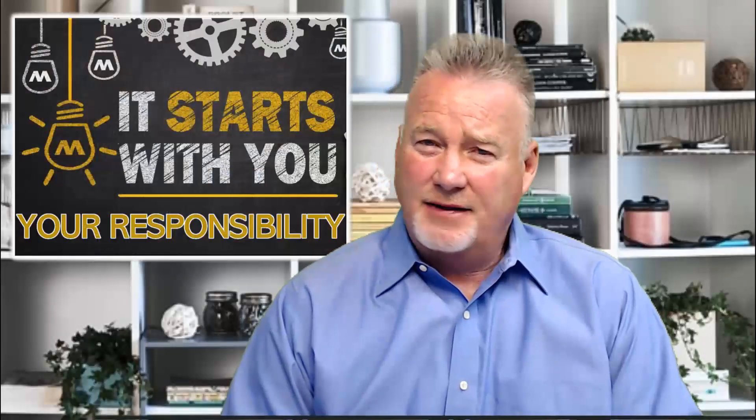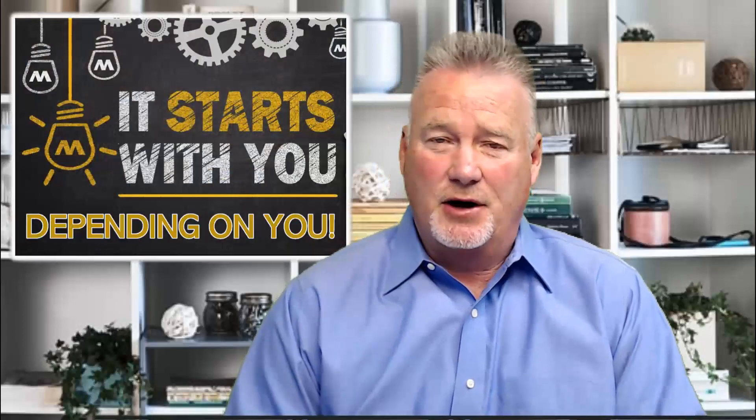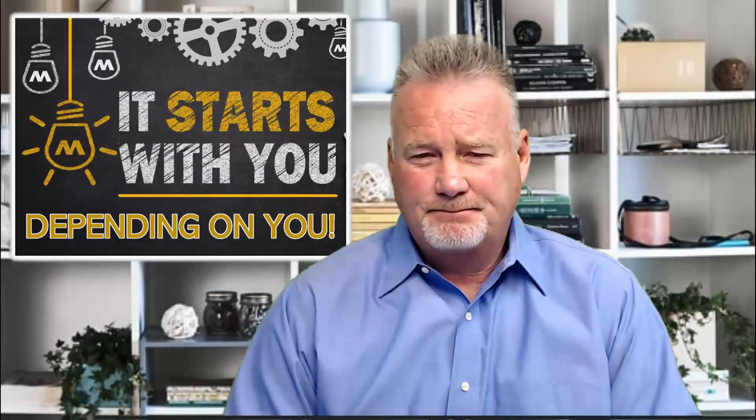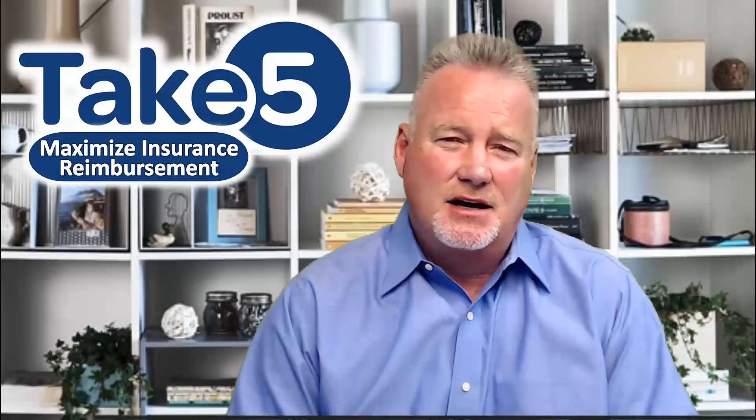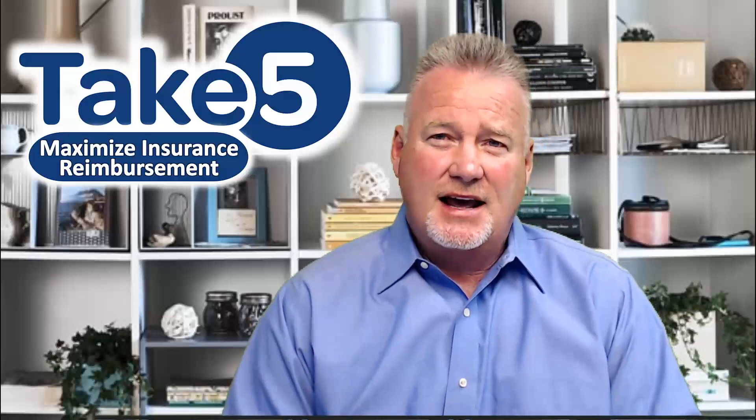This closeout process is really your responsibility, and the claims team is depending upon you to share that information with them. In closing, remember these five basic talking points as necessary to maximize your overall insurance proceeds as well as to better understand the basic claim process.